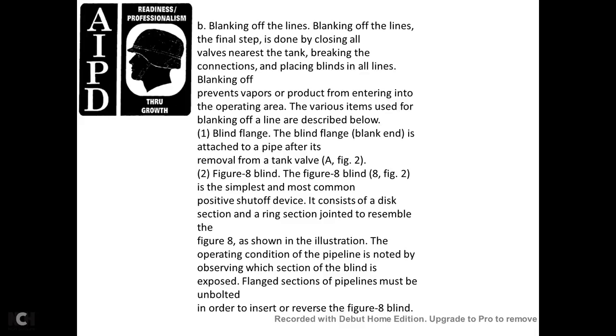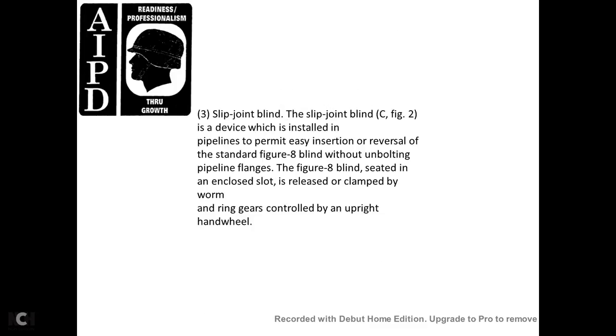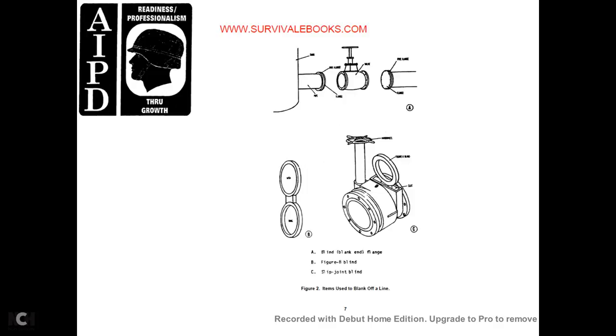The flange section of the pipeline must be unbolted to insert and reverse the figure-8 blind. (3) The slip-joint blind is a device installed in pipelines to permit easy insertion and reversal of a standard figure-8 blind without unbolting the pipeline. The figure-8 blind is seated in an enclosed slot and is released and clamped by ring gears controlled with an upright hand wheel. Figure 2 shows items used in blanking off a line: (A) the blinding flange, (B) the figure-8 blind, and (C) the slip-joint blind.